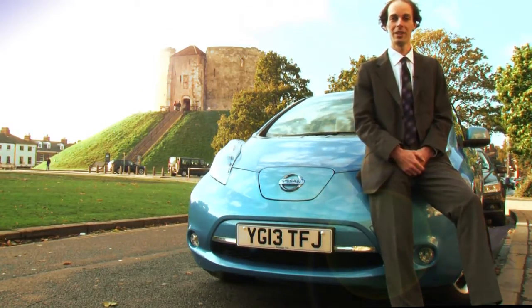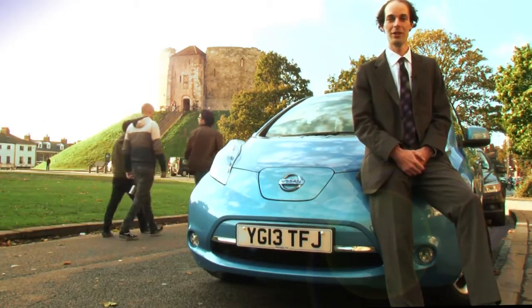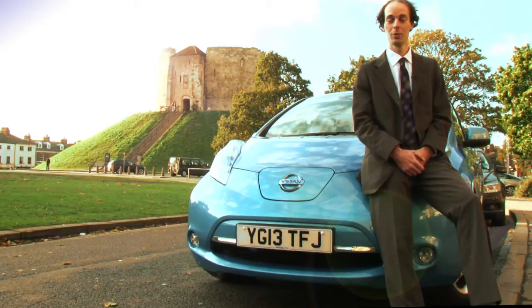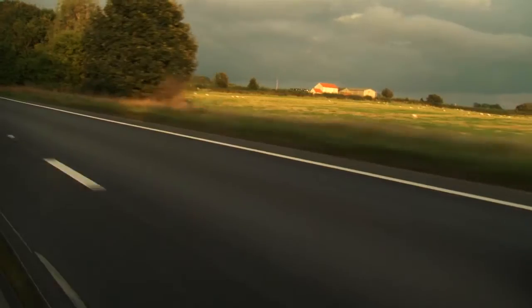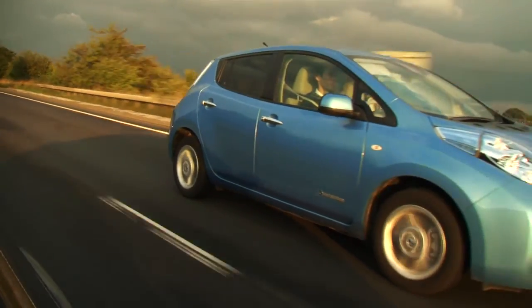City of York Council invested in an electric car following the Plugged In Fleets Review on behalf of the Energy Saving Trust. This is our electric car and it's our most popular pool car, which is used 40 to 50 times a month, mostly short and medium length journeys under 50 miles.